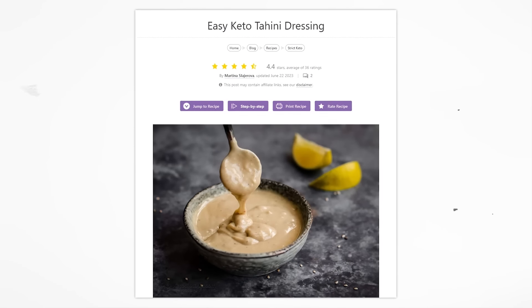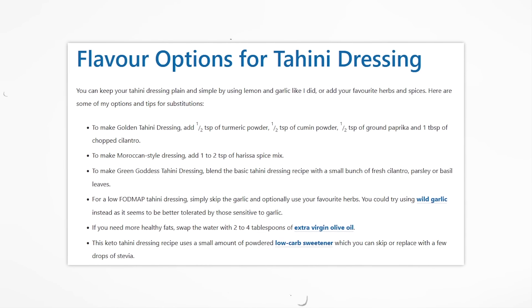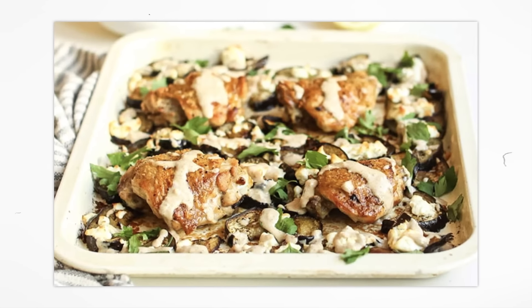I have a go-to tahini dressing I love to make: three quarters of a cup tahini, mixed with about four teaspoons of lemon juice, two to three cloves of minced garlic (or roasted for a nice flavor), a little salt, optional sweetener like allulose, and whisked with about four tablespoons of water. It makes a beautiful creamy dressing that's great over white fish, salmon, chicken, or vegetables like eggplant.